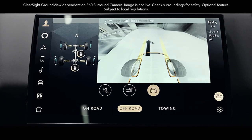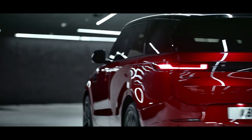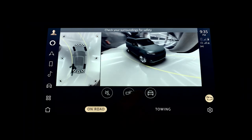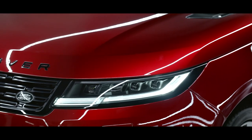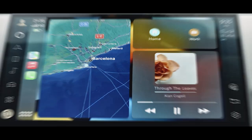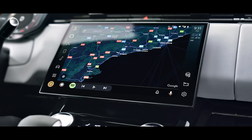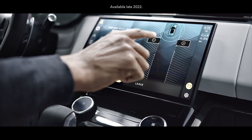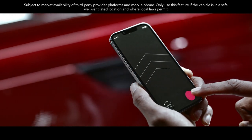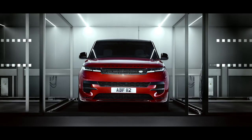Land Rover's ClearSight Ground View and ClearSight Interior Rear View further increase visibility all around you. Low-speed manoeuvring lights illuminate the ground to guide you into tight spots in dim light conditions when using the 3D surround camera. Wireless Apple CarPlay delivers effortless iPhone connectivity, and wireless device charging with phone signal booster keeps you fully charged and in touch. You can also connect with wireless Android Auto. Remote Park Assist allows you to manoeuvre into and out of tight spaces using your smartphone from outside your vehicle.